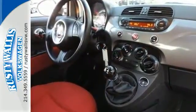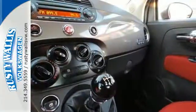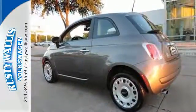It has its own style unlike anything else and comes with standard features like heated door mirrors, cruise control, and a leather wrapped steering wheel with audio controls.